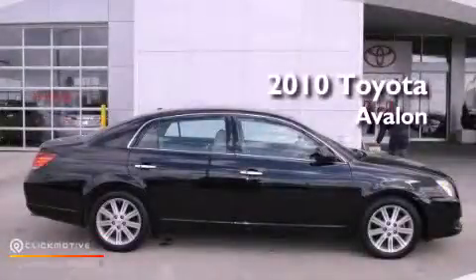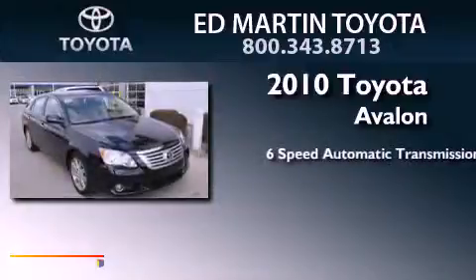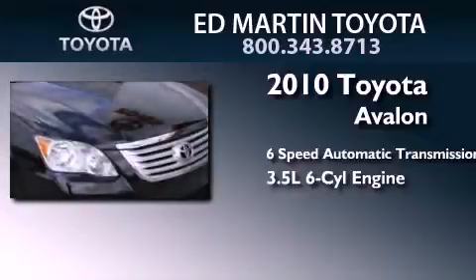This is a 2010 Toyota Avalon. This four-door sedan has a six-speed automatic transmission and a 3.5-liter V6.